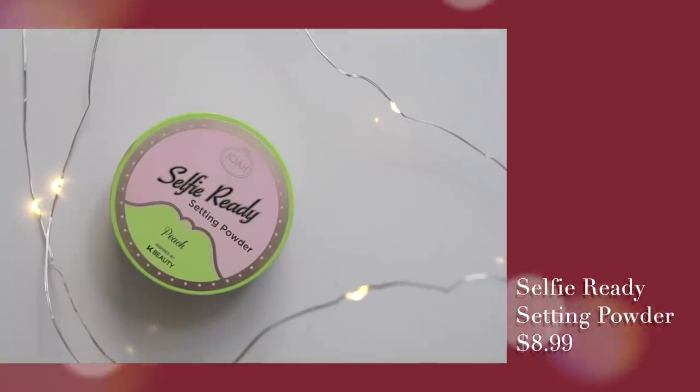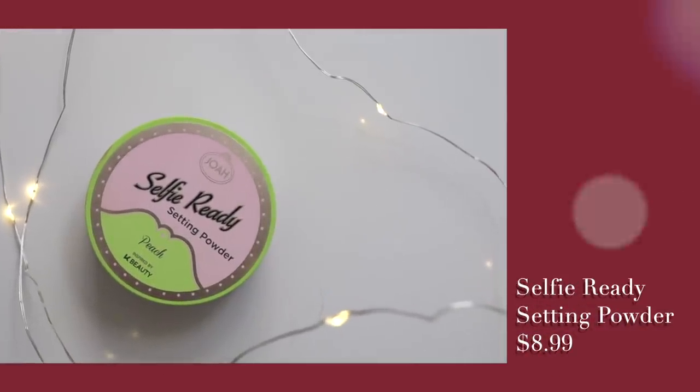I'm going in with this darker circle concealer — it's super lightweight, easy to blend, and comes with a puff so it's really fast for application. It's very hydrating as well. After that, don't forget to set everything with this powder. The Selfie Ready Setting Powder is like an HD powder — it makes your skin look really airbrushed and very flawless in photos, filling in those pores.